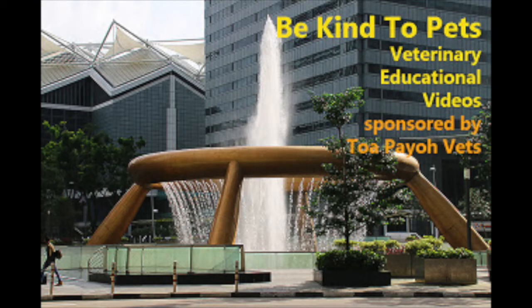This is a Be Kind to Pets veterinary educational video sponsored by Topa Your Vets.